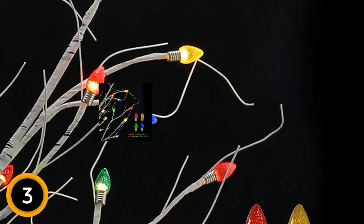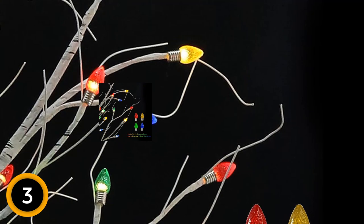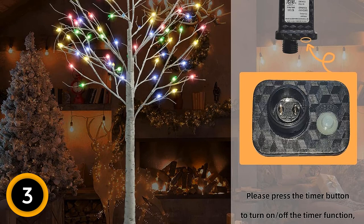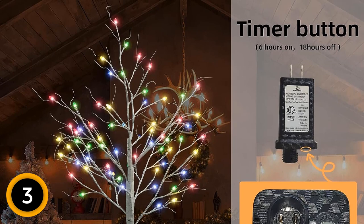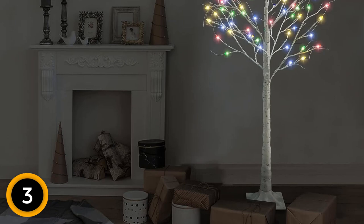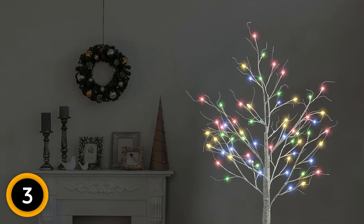The flexible branches can be elegantly bent into various positions, allowing you to hang festival ornaments and create a romantic and enchanting lighting atmosphere within your home, living room, balcony, garden, porch, and more. Convenience meets sophistication with the timer function, offering 6 hours on and 18 hours off cycles. A simple 3-second press on the button activates the timer, indicated by a green light. Designed for both indoor and outdoor use, the birch tree comes with a 16.4-foot extra-long power cord, an 8.5 x 8.5 inch stable square base, and an IP44 waterproof rating.